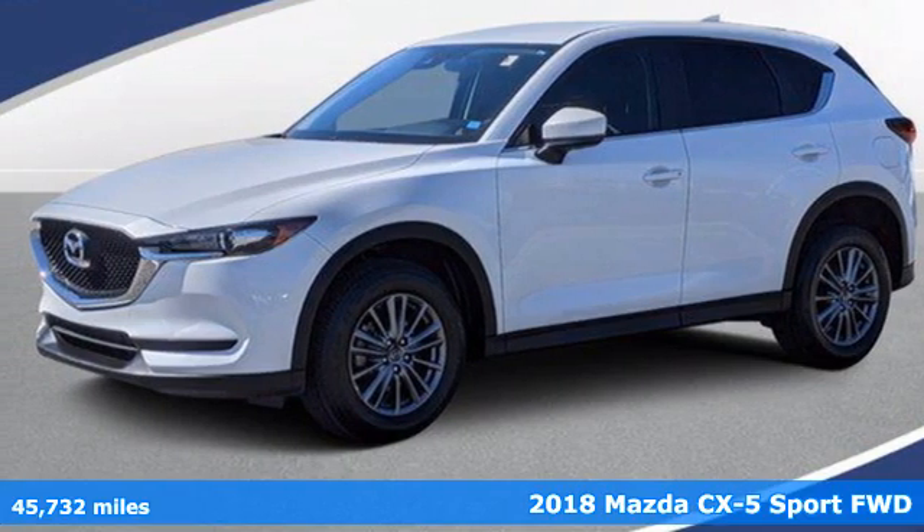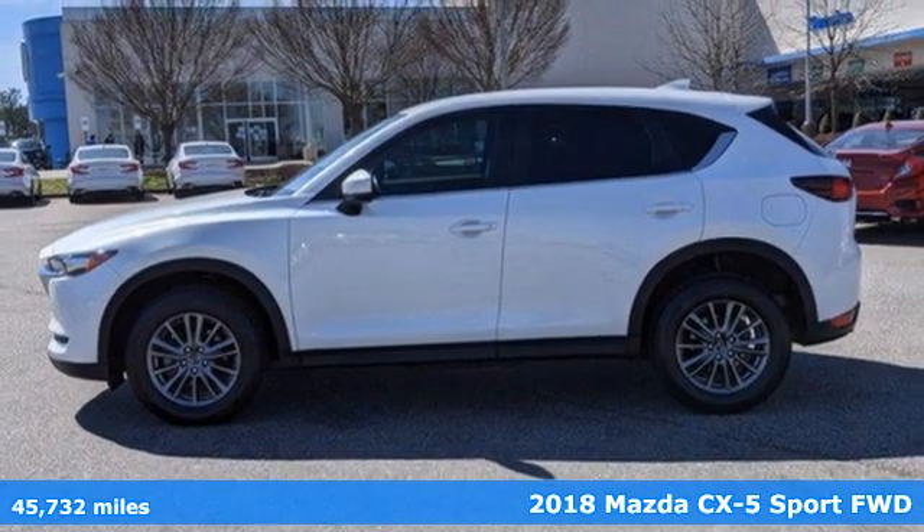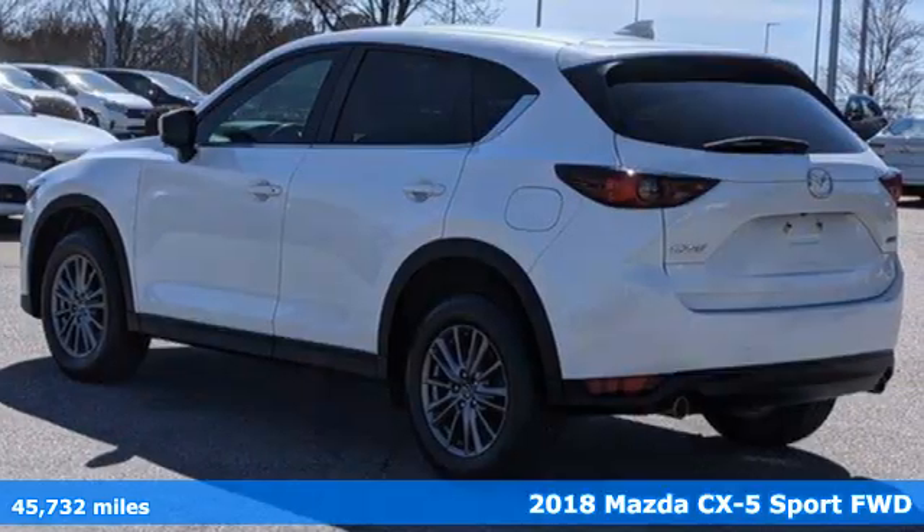Here's a 2018 Mazda CX-5. With Mazda, driving's what matters most. It comes with all the amenities you need.